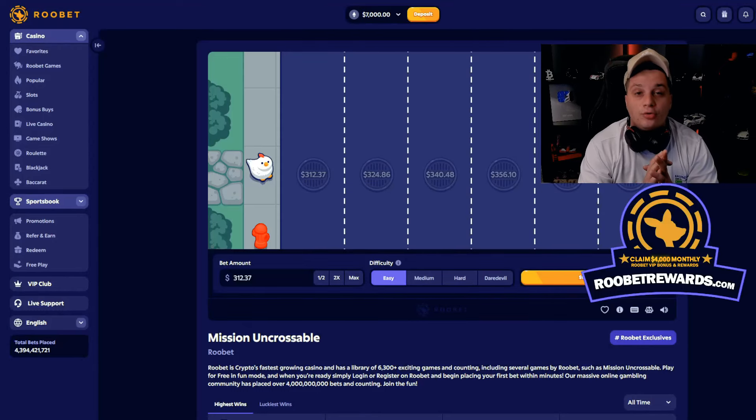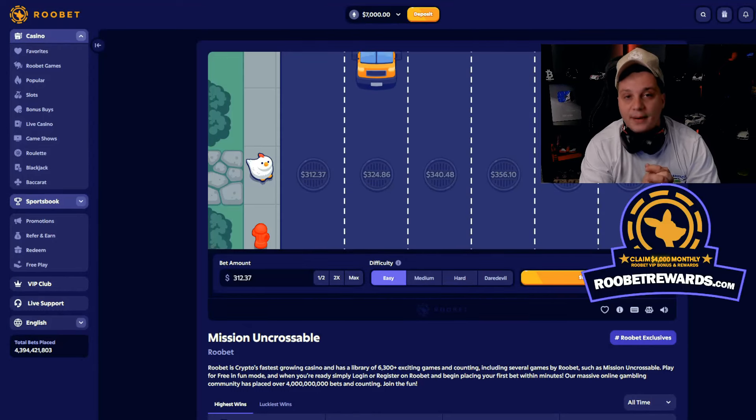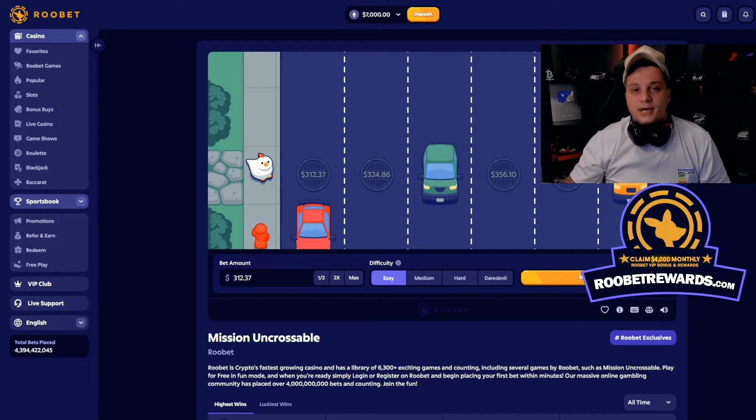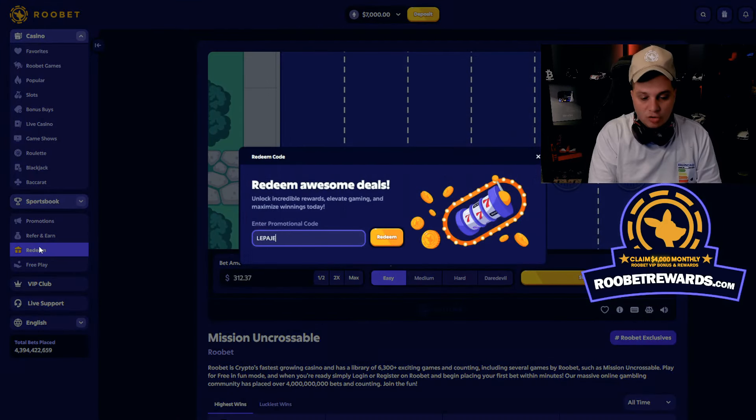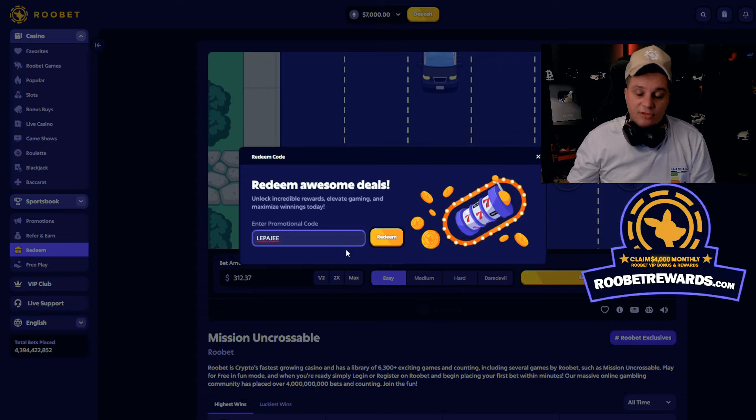Hey guys, if you're looking for the best code on Roobet, you can use promo code LEPAJI. Make an account with the first link down in the description and you will automatically claim a bonus. Or if you already have a Roobet account, click the redeem tab right there and in the redeem box enter promo code LEPAJI.